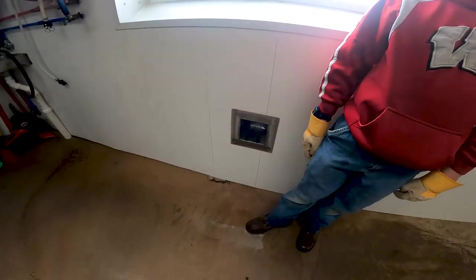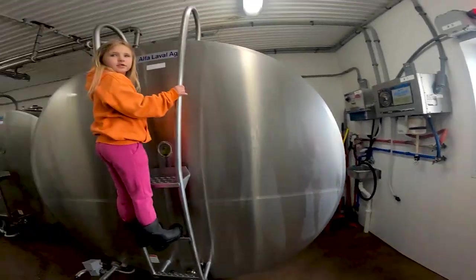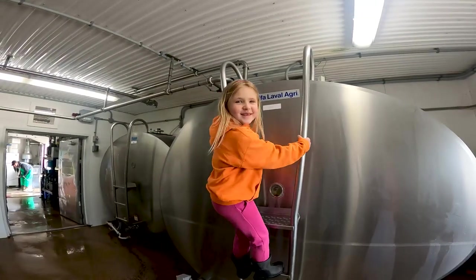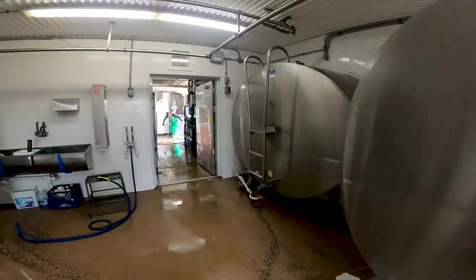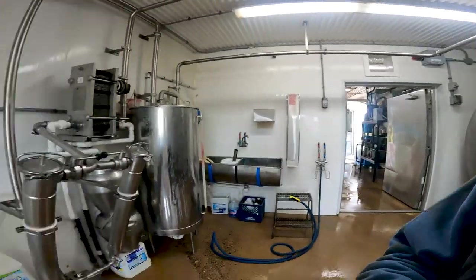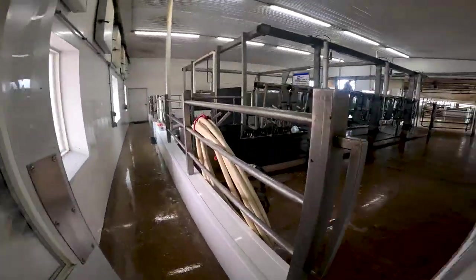He puts his hose through the wall right here. They're pretty much done cleaning in here.